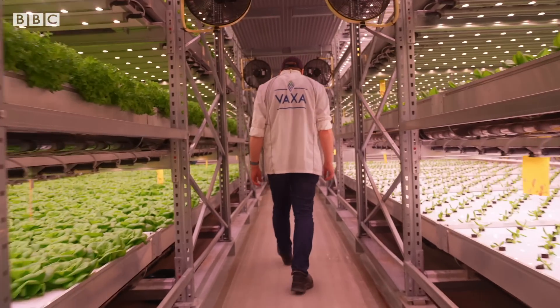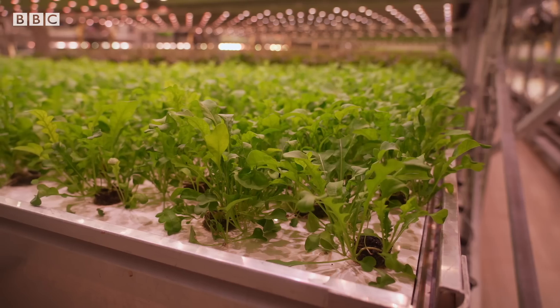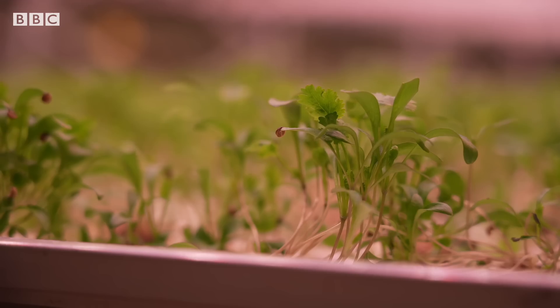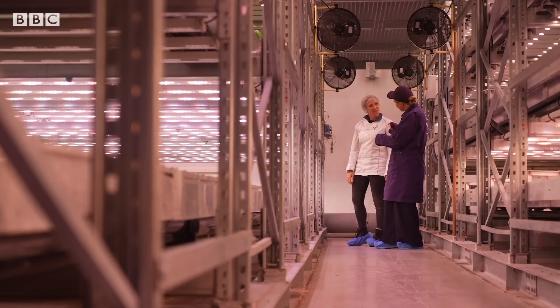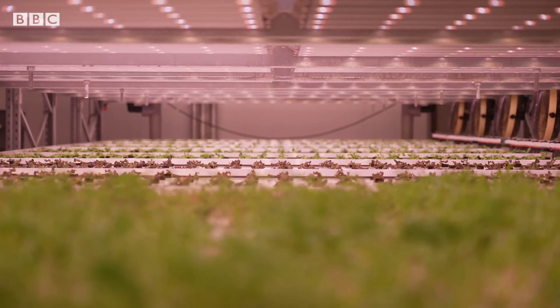Inside this warehouse on the outskirts of Reykjavik is a vertical farm. Váxa means 'grow' in Icelandic, and they're cultivating leafy greens. More like a lab than a typical farm, this is what's known as controlled environment agriculture.